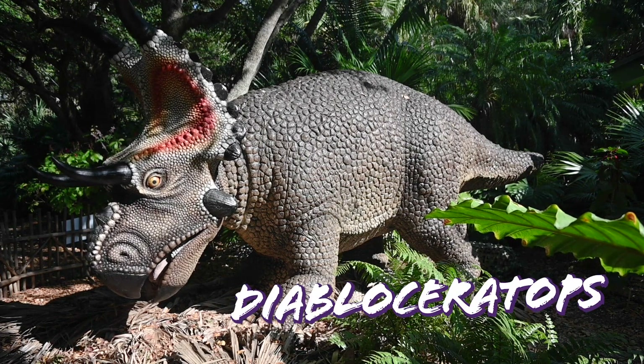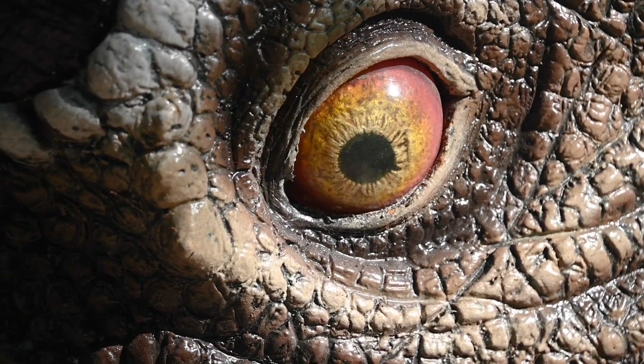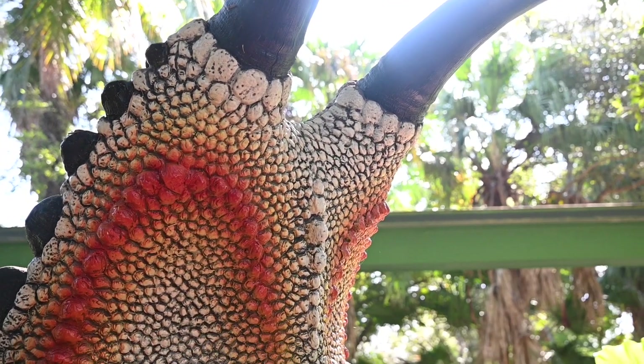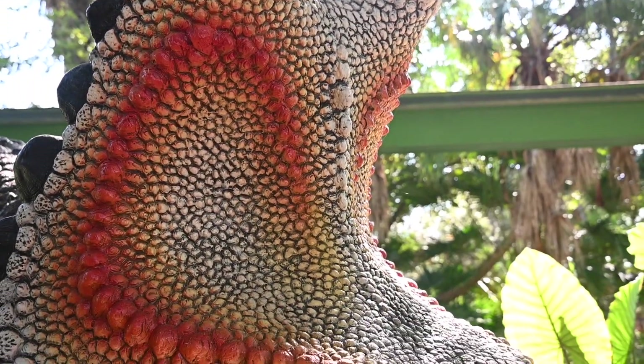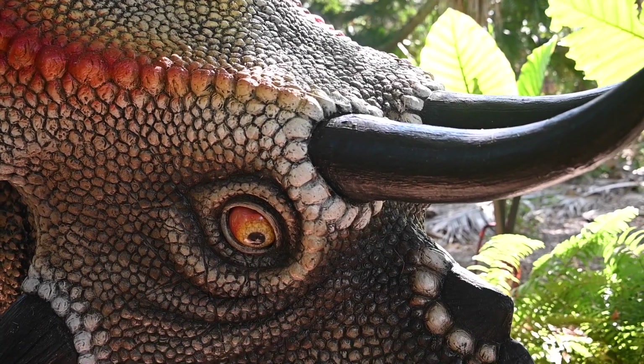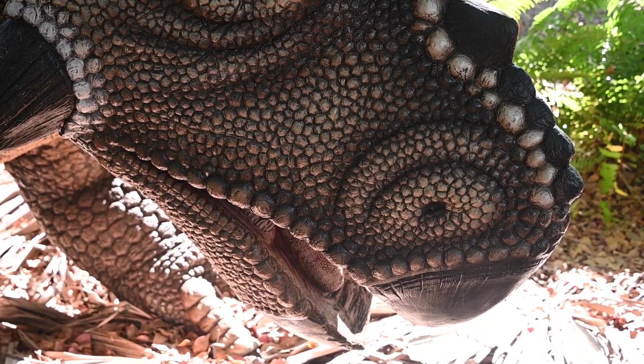Diaboloceratops was a medium-sized grazing herbivore. The 'Diablo' in the dinosaur's name comes from the Latin word for devil, which is a reference to the large pair of upward and sideways curving horns on the back of its frill. Paleontologists believe that its frill may have changed color during the mating season, much like modern-day chameleons.